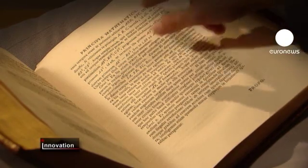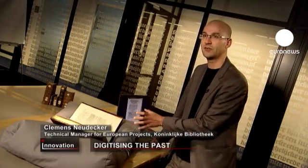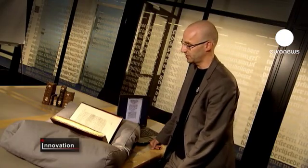This is the Principia Mathematica by Isaac Newton. You see what we call Shine Through — that is ink from the opposite page shining through the paper. You can also see the paper is warped, and there is the long S in use, which can very easily be confused with an F.